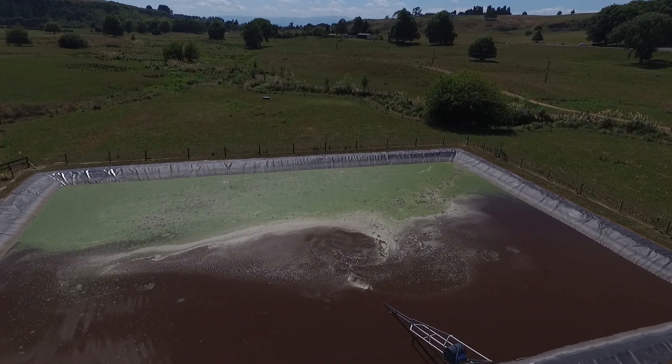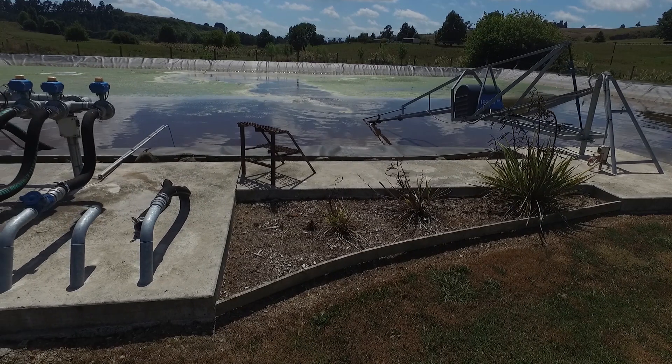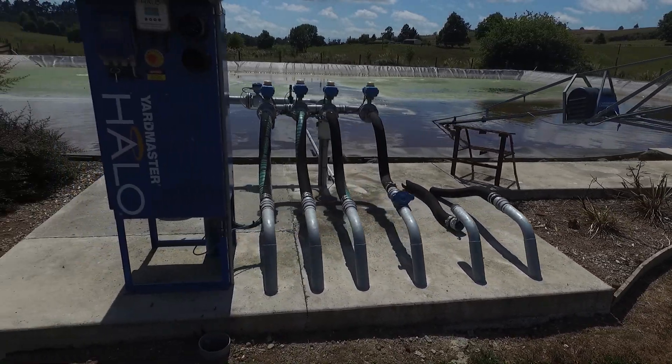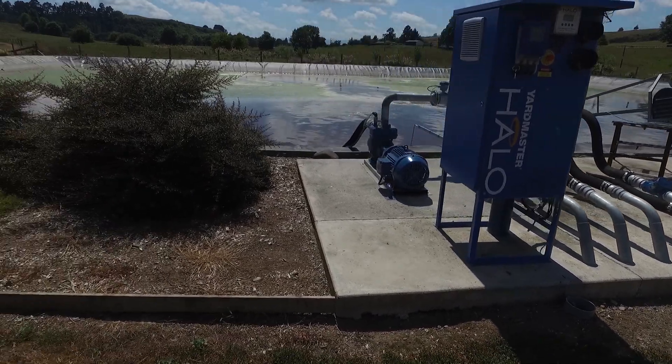Our existing pond that needed replacing had some issues. It had spring water coming in and it was a clay-lined pond that had not enough capacity for us — definitely no 90-day storage. Our main focus was initially on setting up the new effluent pond and adding as much technology to that as we could to make it foolproof and completely meet all of the standards required by council.